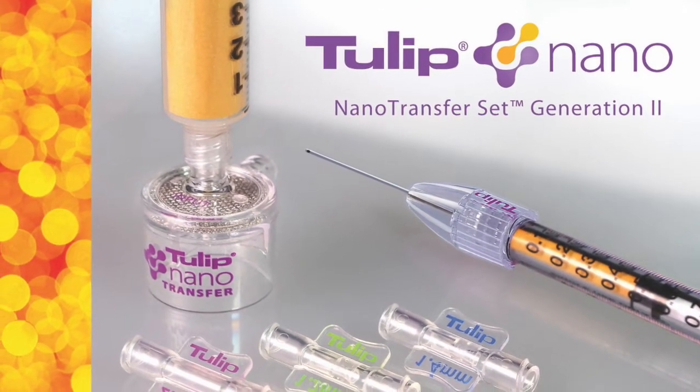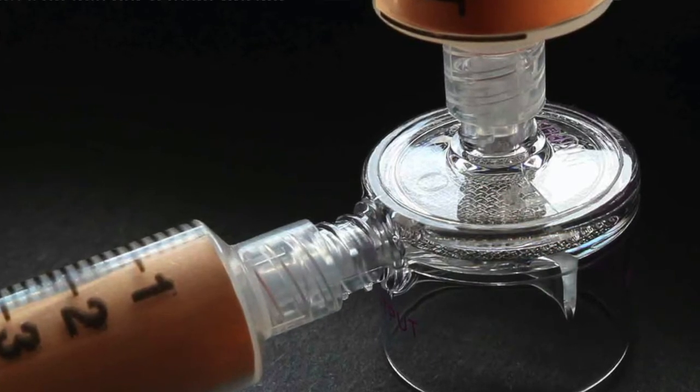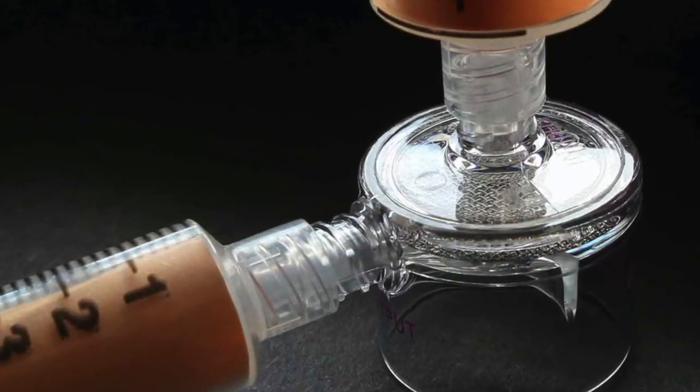We're going to go over the Tulip Micro Fat and the Tulip True Nano Fat system and show you how they are the perfect solution for your practice. Tulip has a pedigree in fat transfer — we've been in the industry for over 30 years. Tulip has worked with pioneers of adipose regenerative therapies and fat transfer, including Dr. Patrick Tenard and Dr. Alexis Verpail, pioneers of true nano fat located in Belgium, as well as Dr. Ramon in Spain.